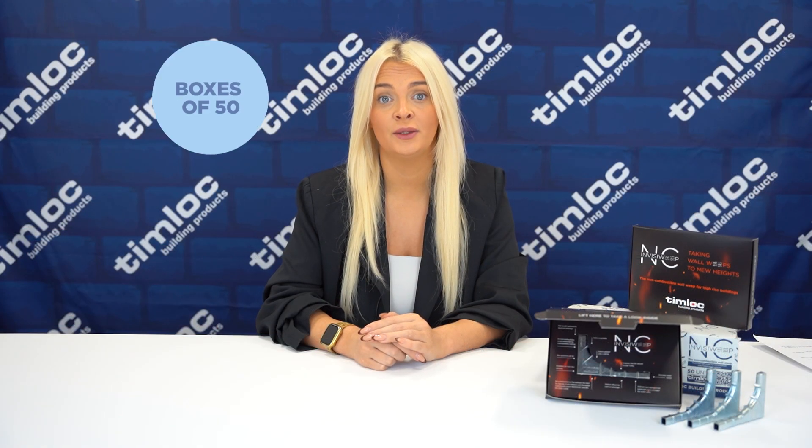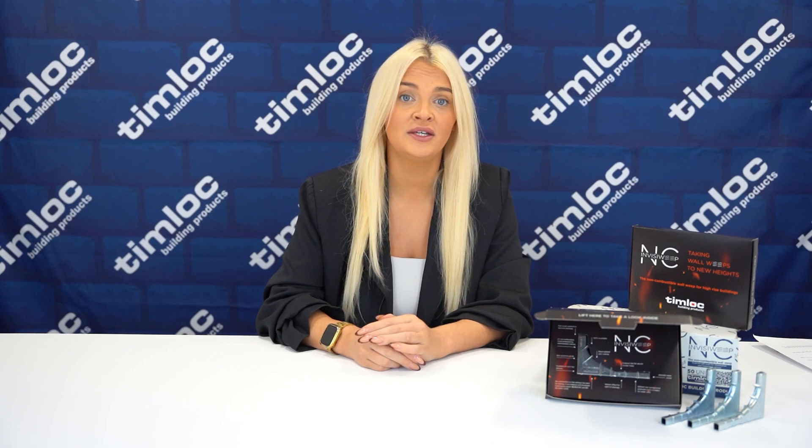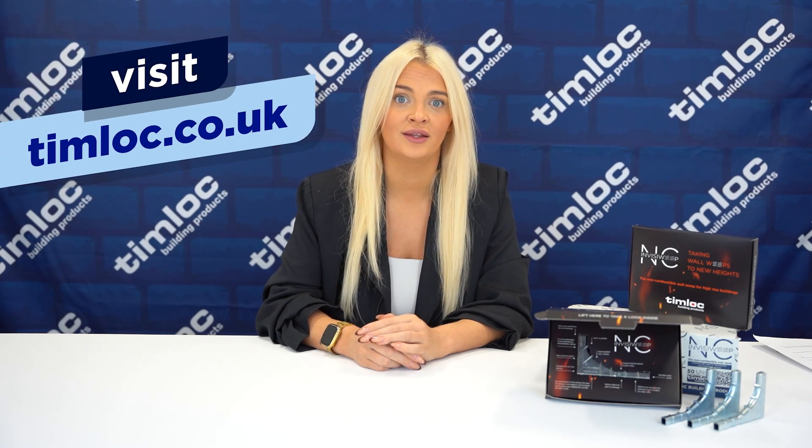InvisiWeep NCs are available in boxes of 50 via our next day delivery service. If you'd like any further information such as the product data sheet or regulation guidance, please visit timlock.co.uk. Thanks for watching.